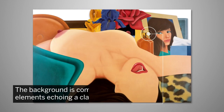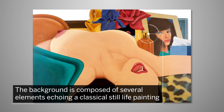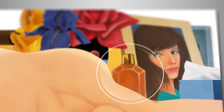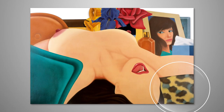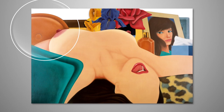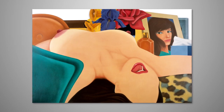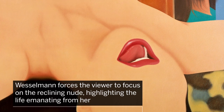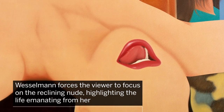In the final work, the background is composed of several elements echoing a classical still life painting: the flowers in a vase, the tissue box, the bottle of perfume, the leopard print, the chair. By shaping the canvas around these background inanimate objects, Vesselman forces the viewer to focus on the reclining nude, highlighting the life emanating from her.